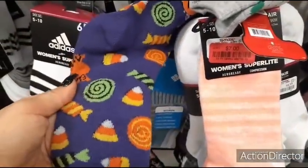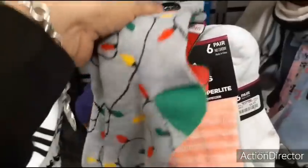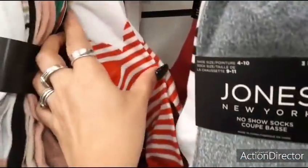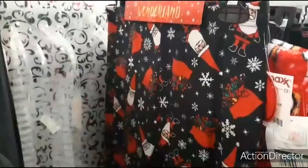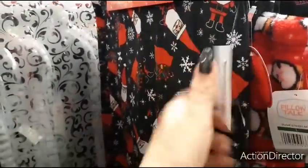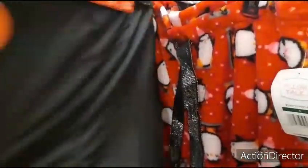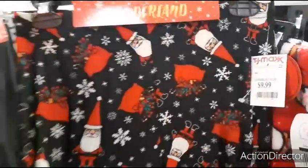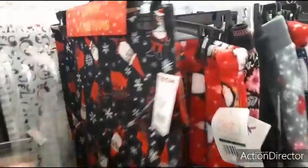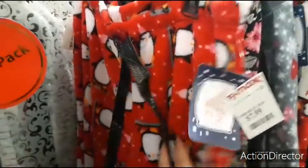These cute Halloween socks are $1.99, Christmas lights socks $1.99, and Santa Claus $1.99. A set of leggings — 'Winter Wonderland' — $9.99, including Santa Claus ones and black ones. These are large but they look really small. Penguins fleece — $7.99. I like the sparkly ribbon.